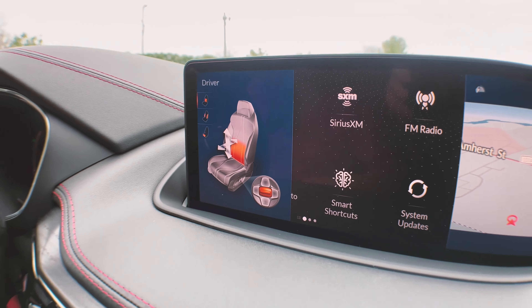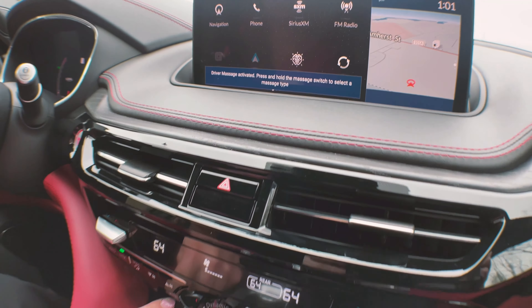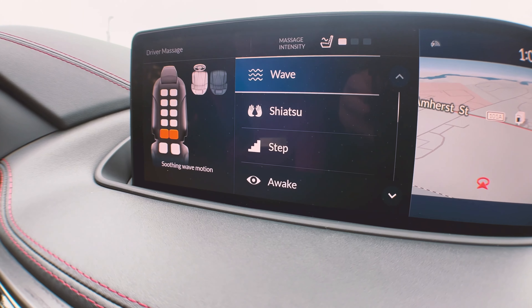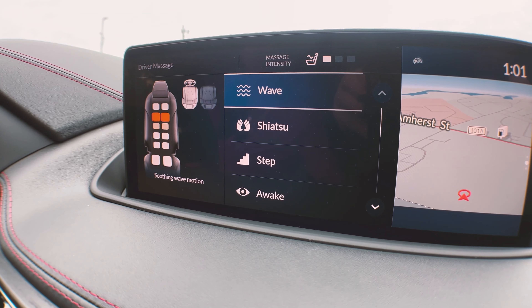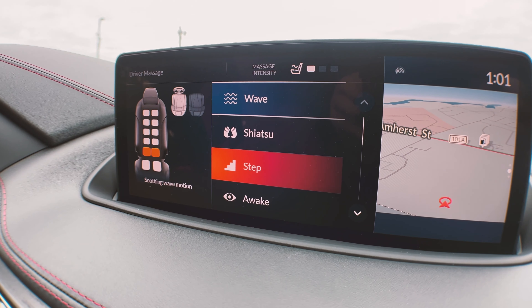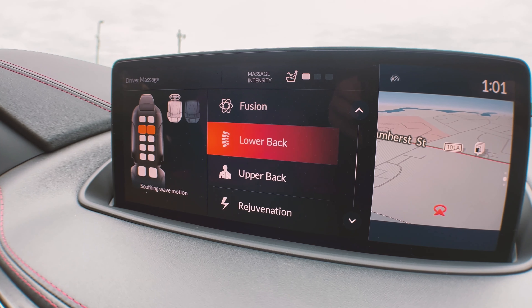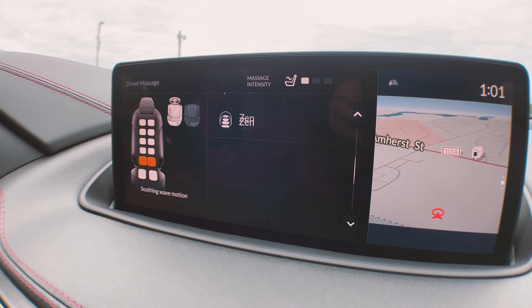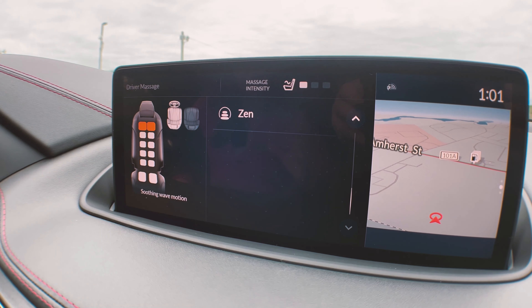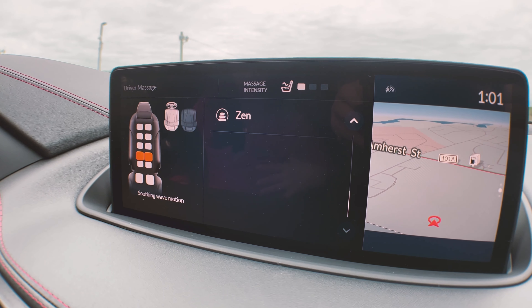Next is the massage modes. With this button here, you can select from three different intensity levels. And if you press and hold that same button, you can use your touchpad to select which massage mode you'd like. These include wave, shiatsu, step, awake, fusion, lower back, upper back, rejuvenation, and even zen. These offer both relaxation and rejuvenation for the driver and front passenger using air bladders in the seat.